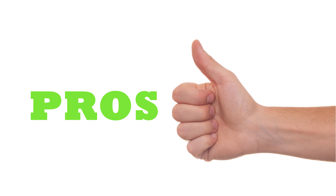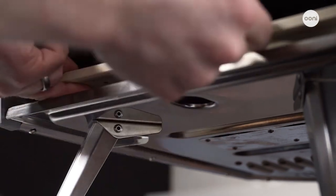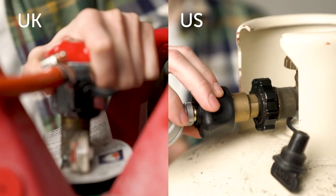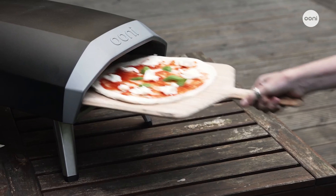So here's the pros. Virtually no setup — the Coder 12 is basically plug and play. All you have to do is unbox the unit, fold out the legs, slide the cooking stone in, and then attach the propane fuel source and you're good to go.